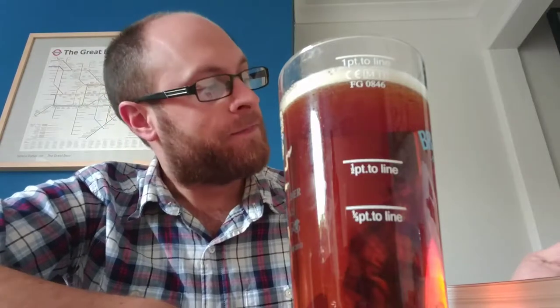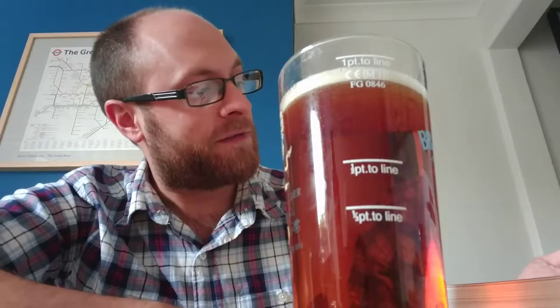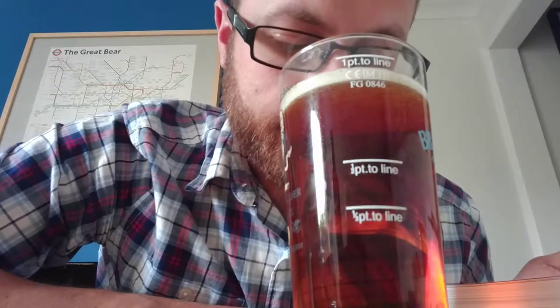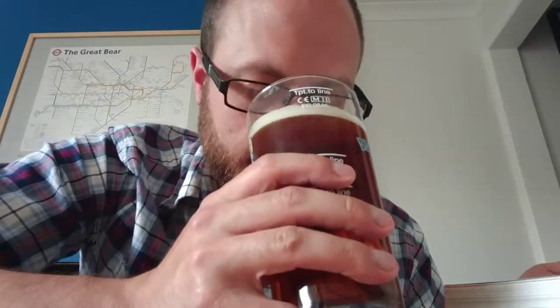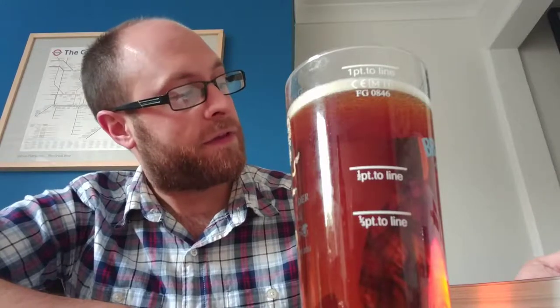The tasting notes describe it as an extremely well-balanced brew, with its malty biscuity nature firmly underpinned by fruity hops on the nose. Smelling it, there's not a huge aroma to it, but there's a slight level of fruit in there. The notes also say you get a touch of treacle toffee in the mouth and a refreshingly bitter finish.